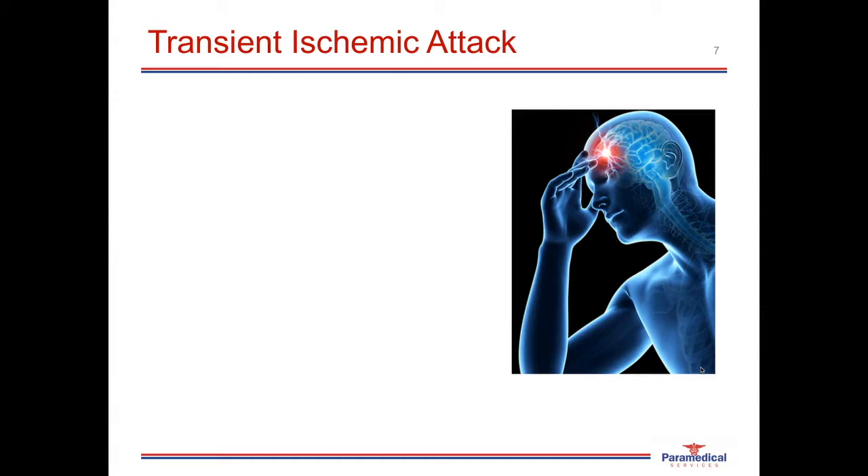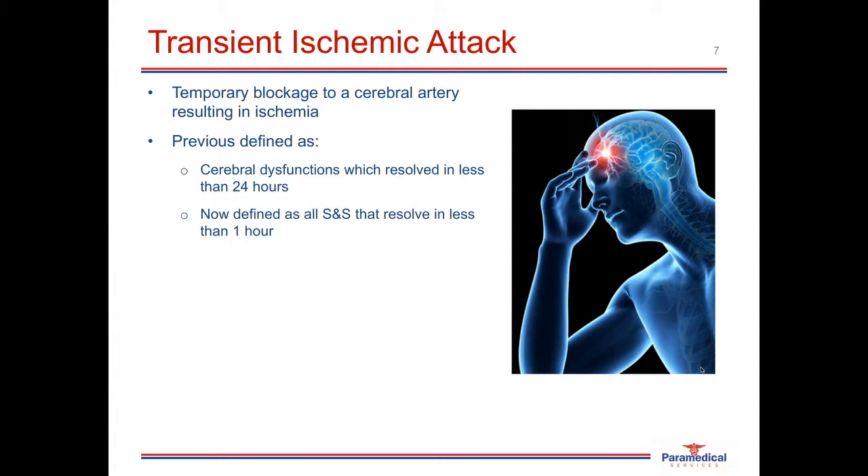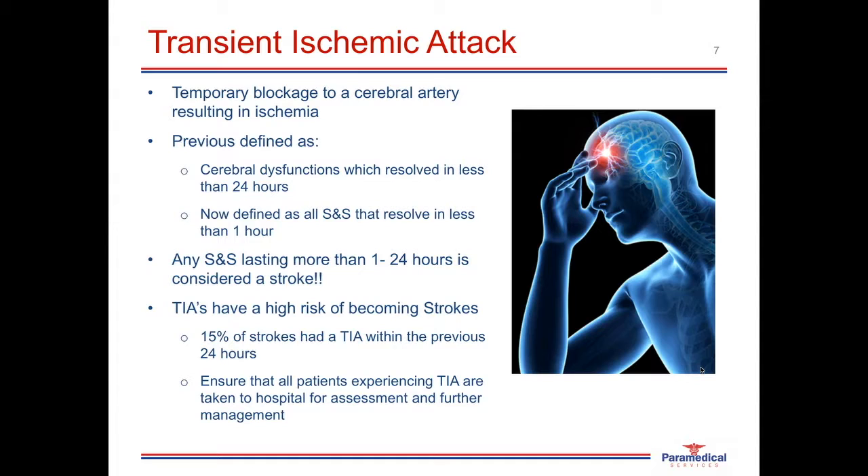A TIA, or transient ischemic attack, is often known by the public as a mini-stroke. TIAs are caused by a temporary blockage to a cerebral artery resulting in ischemia. TIAs were previously defined as any cerebral dysfunction resolving in less than 24 hours; however, they have now been redefined as cerebral dysfunction where all signs and symptoms resolve in less than one hour. Any signs or symptoms lasting more than one hour up to 24 hours is considered a stroke. TIAs have an incredibly high risk of becoming strokes — in fact, 40% of all patients who experienced a stroke had a TIA within the previous 24 hours, so all TIA patients must be taken to hospital.